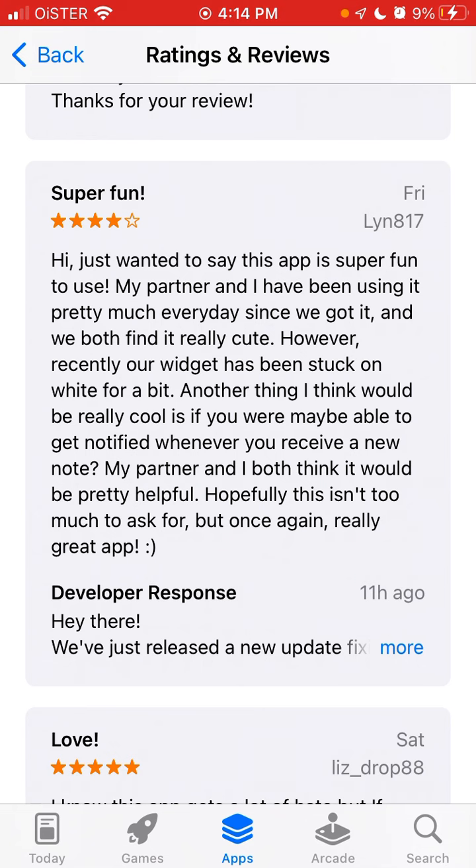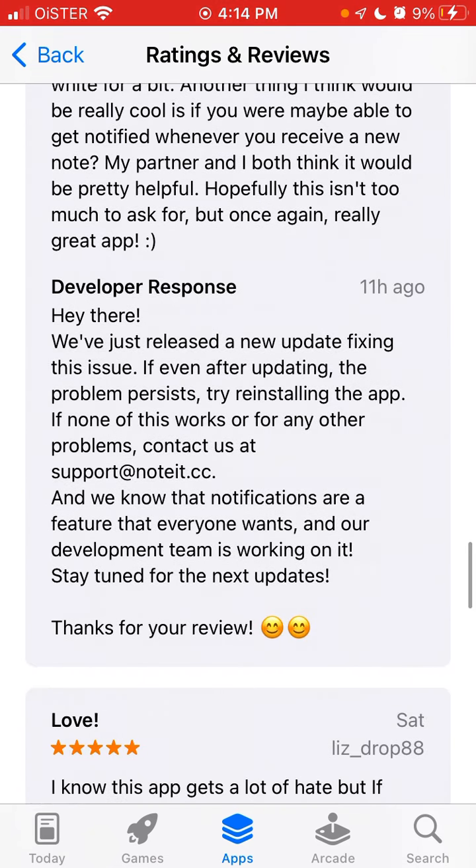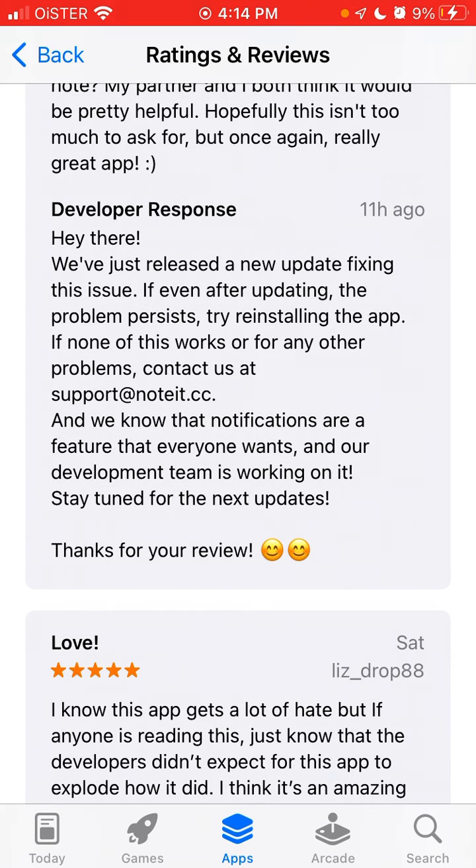The solution to that, in case you have the same issue: update the Noted widget, try to reinstall the app, then after updating open up the updated app and this issue should be fixed. If it's still not fixed, reach out to support at noted.cc.